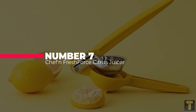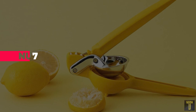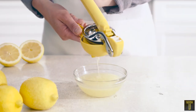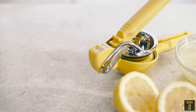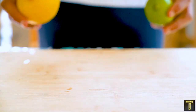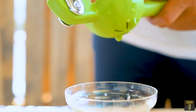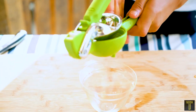Number 7: Best Citrus Juicer — the Chef'n FreshForce Citrus Juicer. Squeezing lemons is easy with this manual citrus juicer. It's similar to other Mexican-style citrus squeezers, but with a gear system that multiplies the force so you don't have to work as hard to release all the juice. There are different sized juicers that can accommodate small limes and large oranges, but this medium-sized machine can handle a wide variety of citrus sizes. Made from nylon and stainless steel, it's top rack dishwasher safe for easy cleaning.